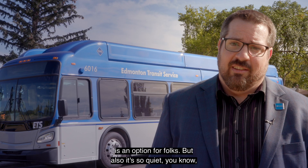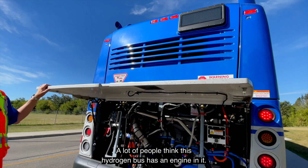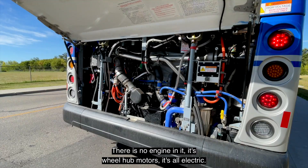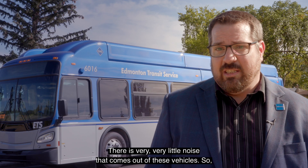But also it's so quiet. When you get on these vehicles — a lot of people think this hydrogen bus has an engine in it, but there is no engine in it. It's wheel hub motors, it's all electric. There is very, very little noise that comes out of these vehicles.